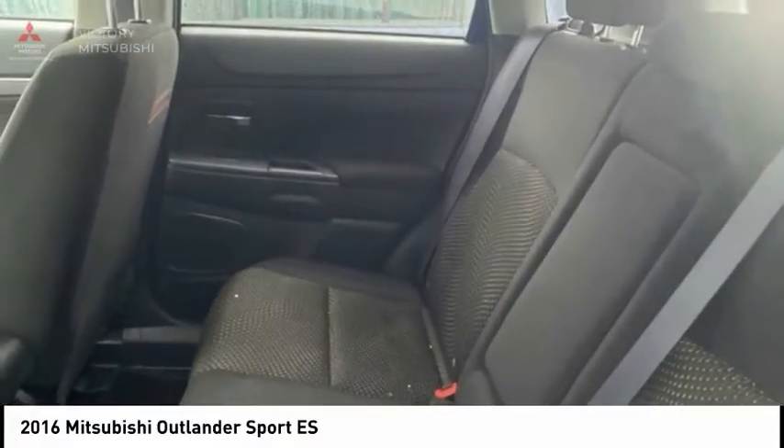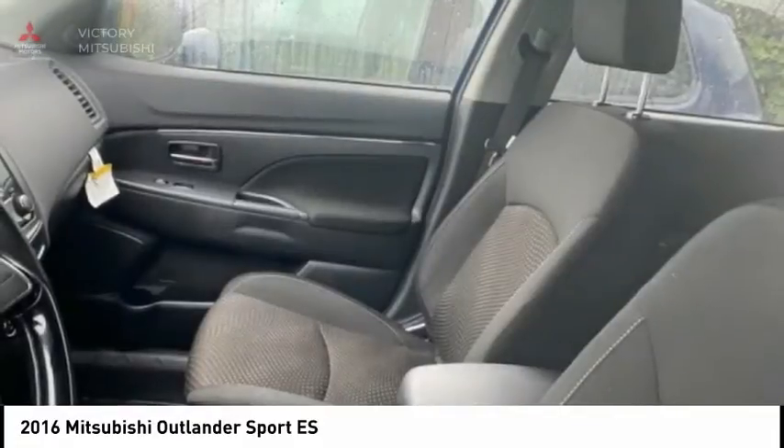Speed control. Rear window defroster. Rear window wiper. Security system. This beauty is sure to make you the talk of the neighborhood, so call or drop in for a test drive today.